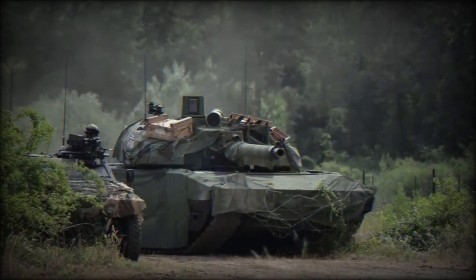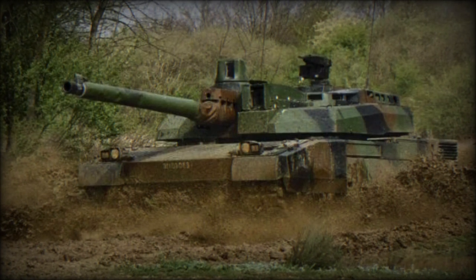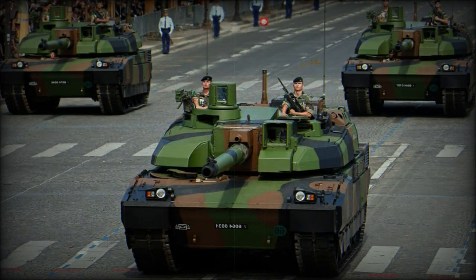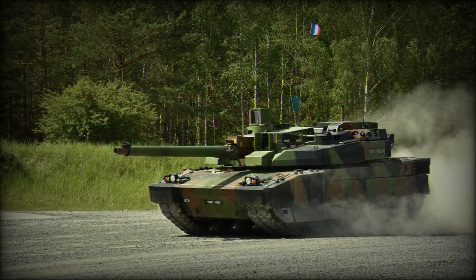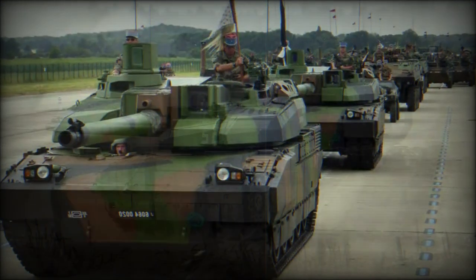Secondary armament consists of a coaxial 12.7mm machine gun and a remotely controlled anti-aircraft 7.62mm machine gun. The vehicle is fitted with a battlefield management system. It automatically reports to the command post the tank's location, quantity of ammunition, and fuel remaining. A broadly similar system is used on the M1A2 Abrams.